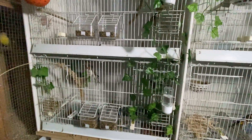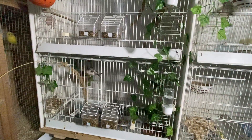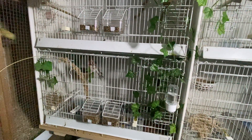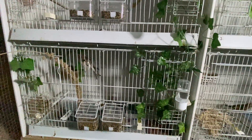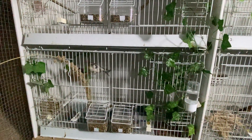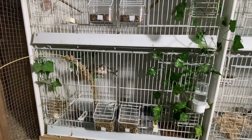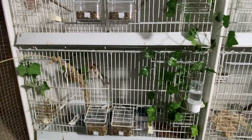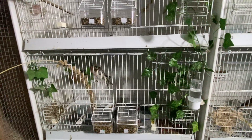Also some more news with the redpoles - it's not been a good start with these. As you can remember in my last video, I was over the moon with my little pair of redpoles, never kept them before. Within a couple of weeks the hen puffs up, and then obviously we all know what happens after that.